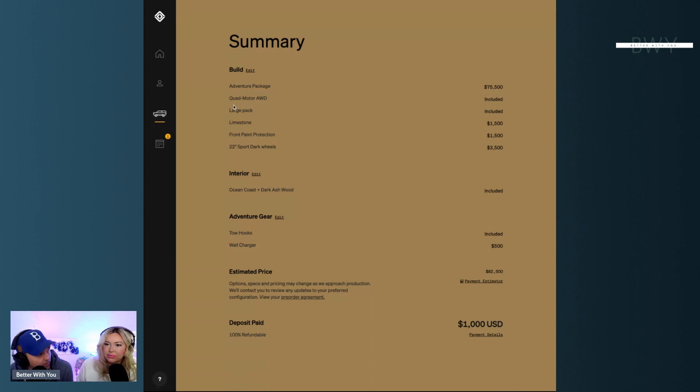We got the Adventure Package — we weren't early enough for the Launch Edition. We went with the quad motor, which means every wheel has its own independent motor — that's super cool. They also feature regenerative braking, where as you slow down, energy is put back into the batteries for future use.